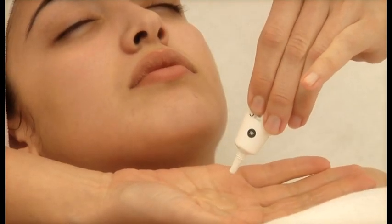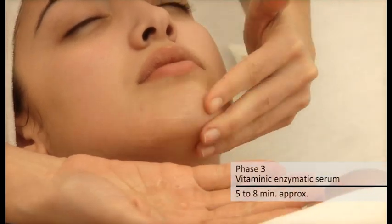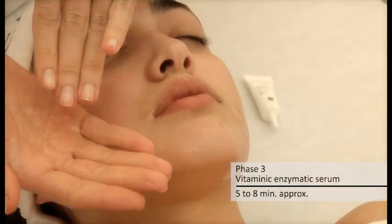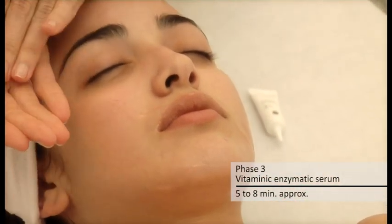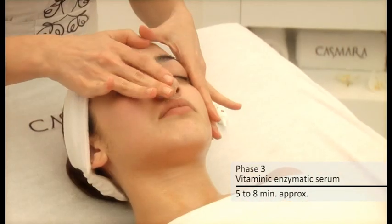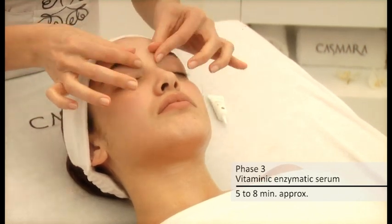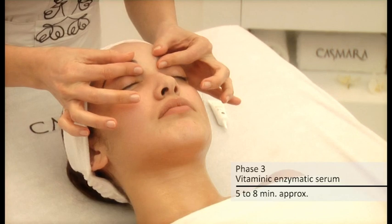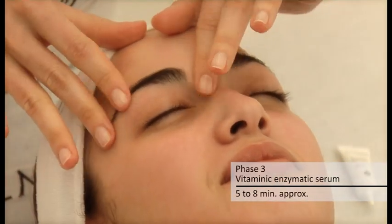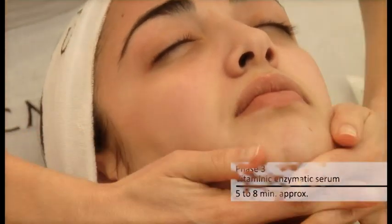Phase 3: Vitaminic Enzymatic Serum. Cosmaris Dermocosmetic Laboratory has created this antioxidant serum rich in E.U.S. 2K134, an active ingredient that defends the skin from free radical damage, with the latest vitamin releasing formula Vitazyme ACE Complex. Apply the product through penetrating massage from 5 to 10 minutes until completely absorbed over face, neck, and chest area.